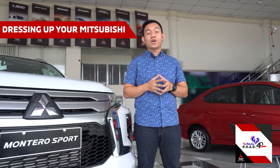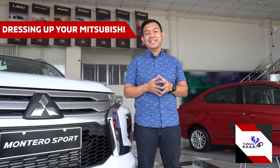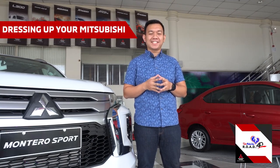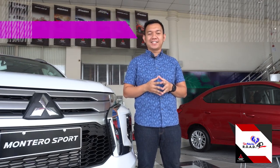It is indeed that most car owners dress up their cars or pickup trucks to improve the functionality and aesthetics of their vehicles. Others would say it is an extension of their personality or even their lifestyle.